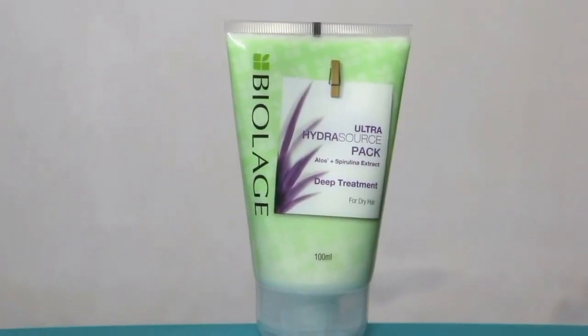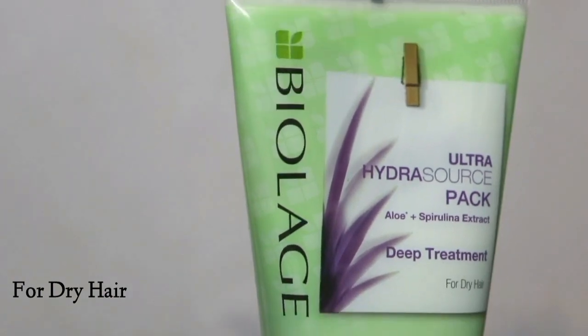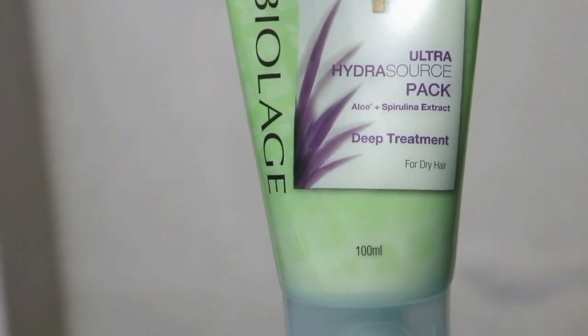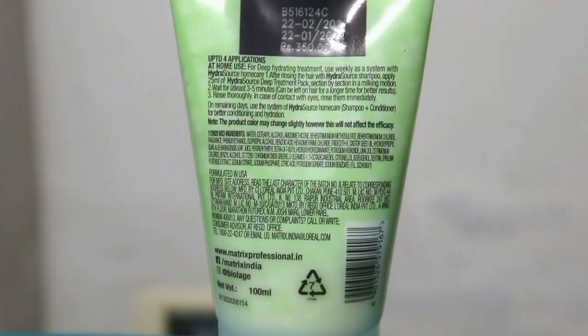The third variant is BioLarge Ultra Hydra Source Pack, which is especially for dry hair. My hair is so dry — you all know that my skin is dry and my hair is very dry. So this is perfect for my hair type and I use it very much. You can notice I have used quite a lot of it and I am extremely in love with this because it gives great results.